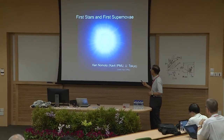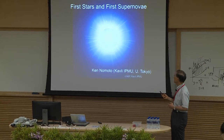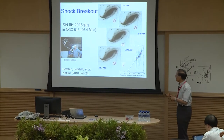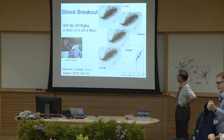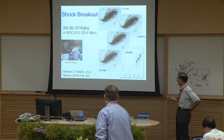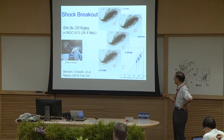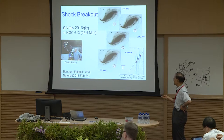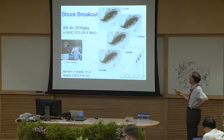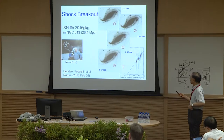Let me start with an artist's view of shock breakouts. Just last week we published the discovery of shock breakouts made by our Argentine collaborators, Marina Basten and Gustin Folateri, and the observer Victor Busto. He is an amateur astronomer who happened to catch the supernova in a very short time after the explosion.